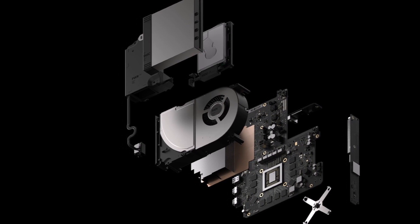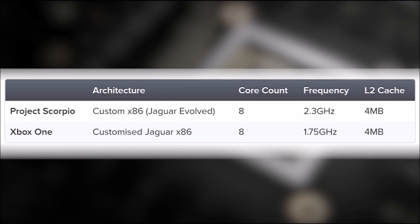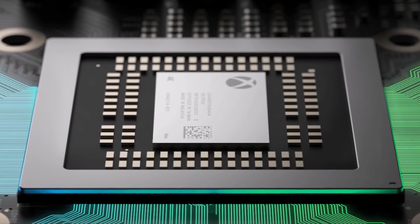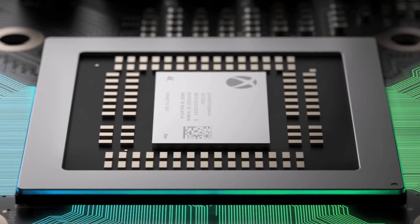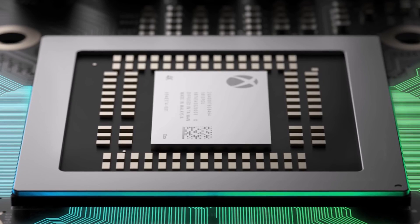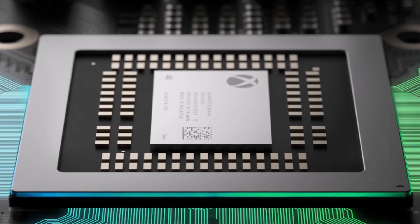Digital Foundry said the console is around 6 to 7 months away, which is what we expected — an October-November release date. Scorpio will be using an evolved Jaguar core CPU clocked at 2.3 gigahertz with 4 megabytes of L2 cache. The regular Xbox One Jaguar is clocked at 1.75 gigahertz, so that's an increase of 31%. I was a little disappointed with the Jaguar cores, but I'm glad they beefed it up, even though Ryzen is what I really wanted.